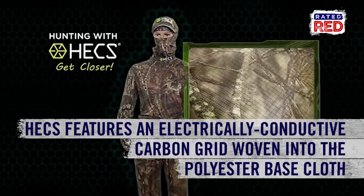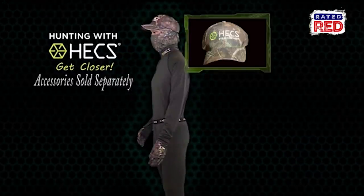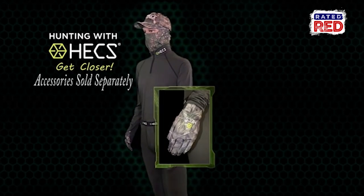Hex clothing features a highly electrically conductive carbon grid woven into the polyester base cloth. This technology is used in the outerwear, base layers, and accessories.